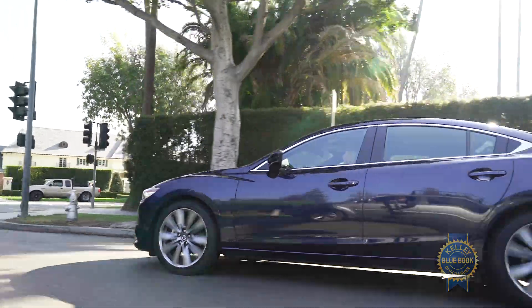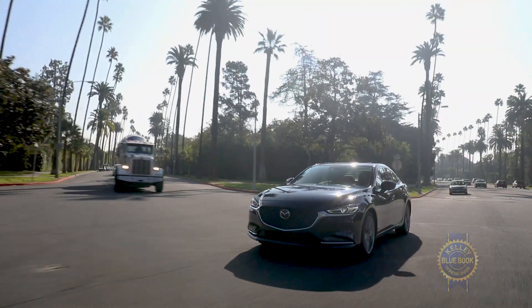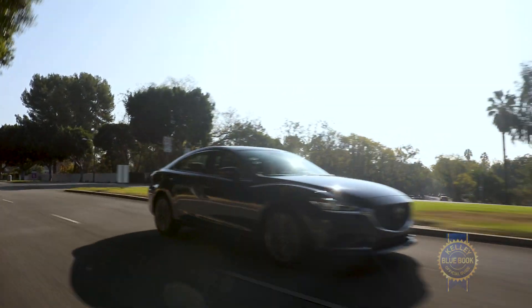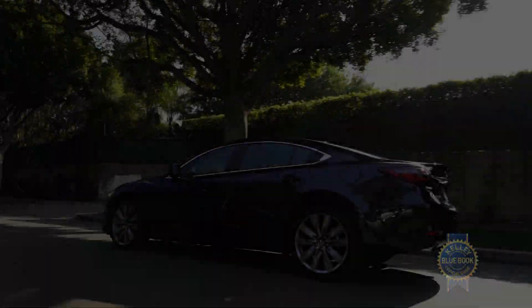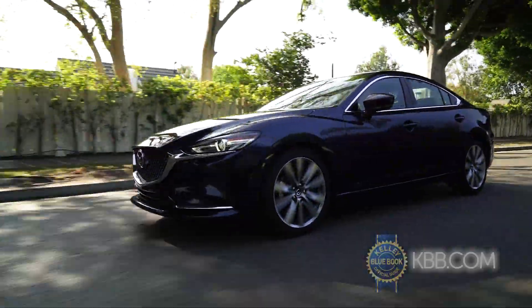Fuel economy numbers look good on paper. We do a lot of driving here at Kelley Blue Book — some of our staff commute over a hundred miles each way to work. We're going to get a chance to see if those numbers stand up in every kind of Southern California traffic situation.